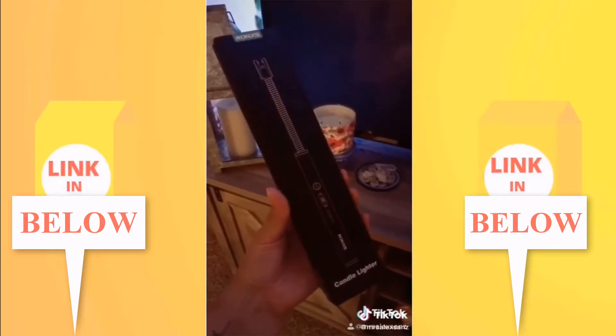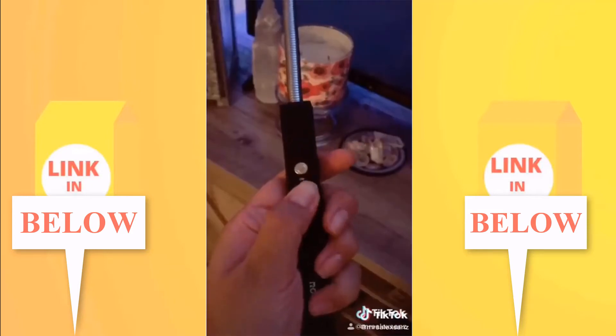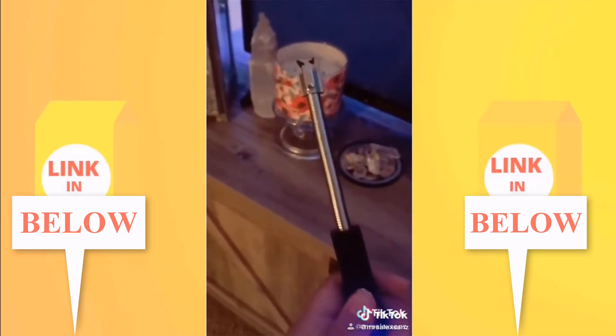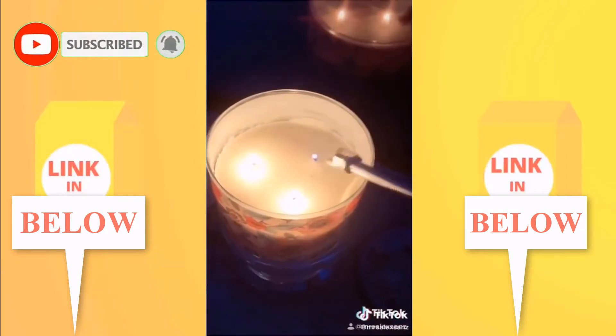I found this rechargeable candle lighter — I thought it was kind of cool. Who has time for regular lighters? We just want to be cool. And oh wow, it works! How has no one ever shown me this before?